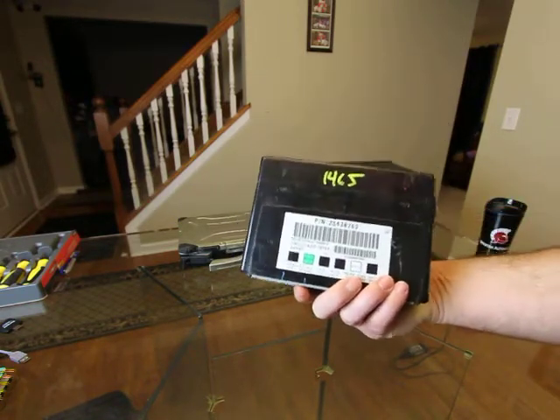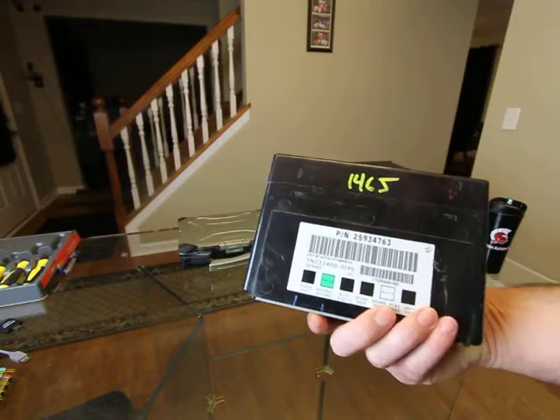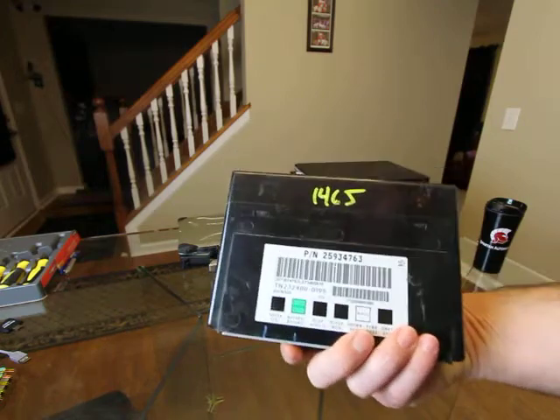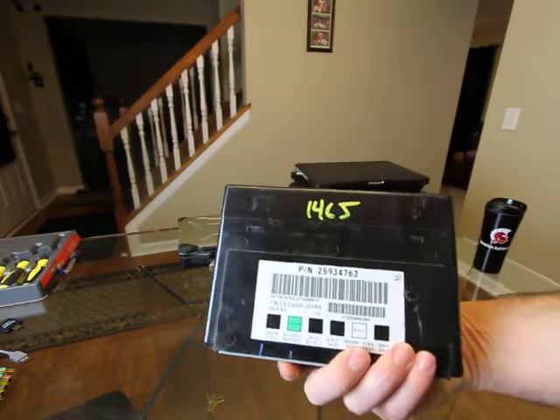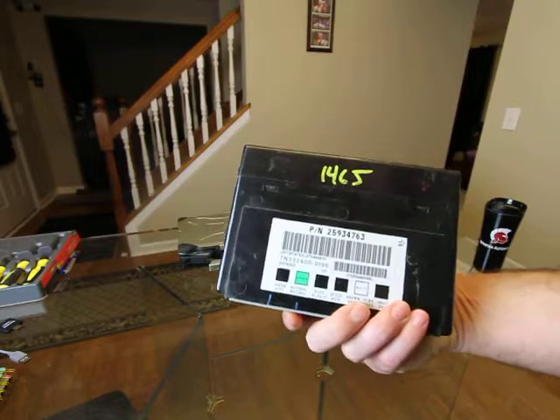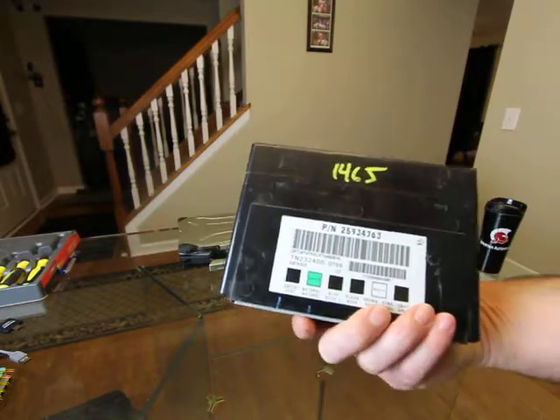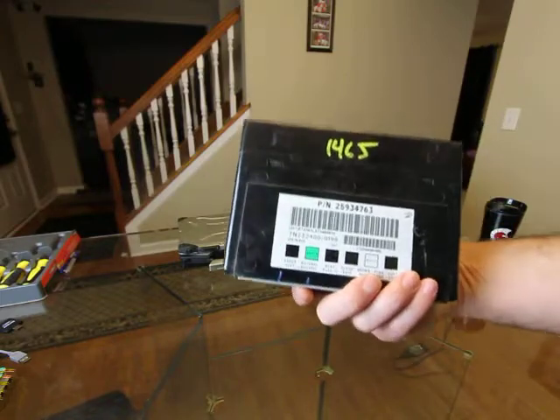These are programmed to GM specification with SPS. There's no difference between buying one from me that's pre-programmed — that you can install yourself and save yourself the labor and the tow to the dealer — versus paying the dealer for a brand new one or having them flash a used one. The only difference is we're doing it off the car.